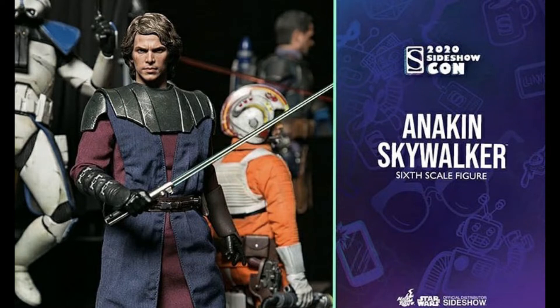I had the Revenge of the Sith Anakin but sadly I had to sell mine because I was trying to get a car. That figure now goes for around $600 — I sold mine for around $500 and it went up a bit more. It's pretty insane. I was not expecting a Clone Wars Anakin like this at all.